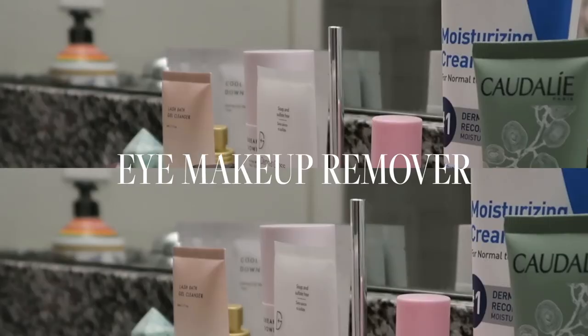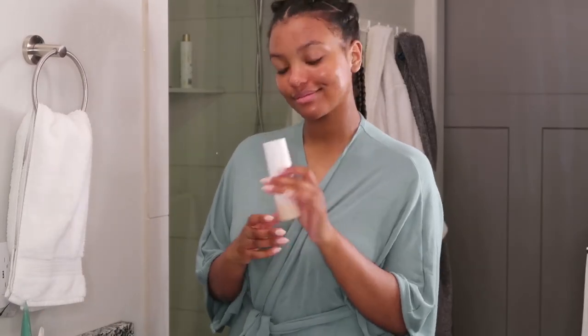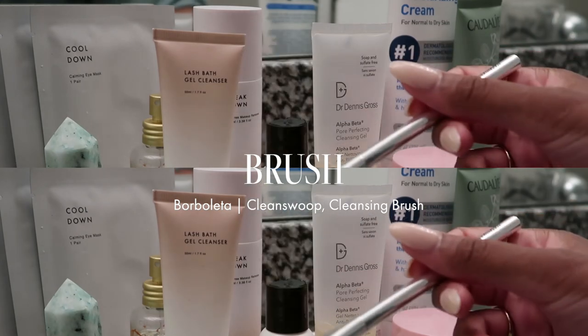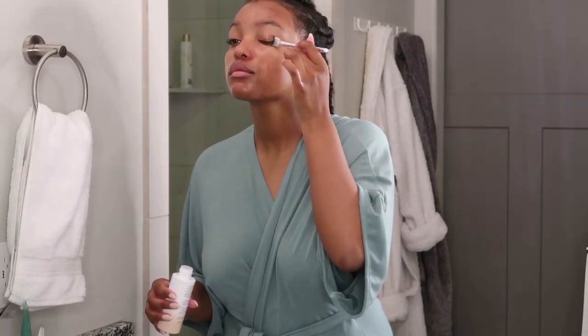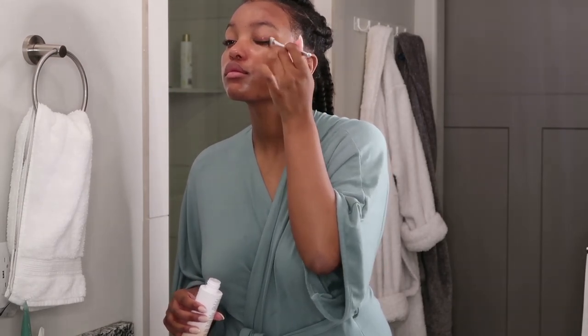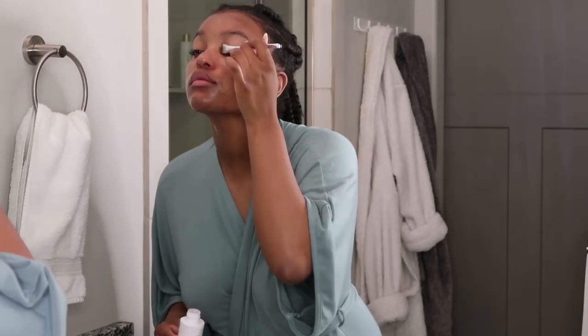To remove my eye makeup, I am using the Borbaletta Breakdown with its oil-free, powerful, but very gentle formula, and I'm using the Clean Swoop brush to get all of my makeup off. The Breakdown dissolves even your toughest makeup, all while hydrating the eye area, and combined with the Clean Swoop brush, it reaches right between your lashes and isn't damaging the way that cotton pads can be.